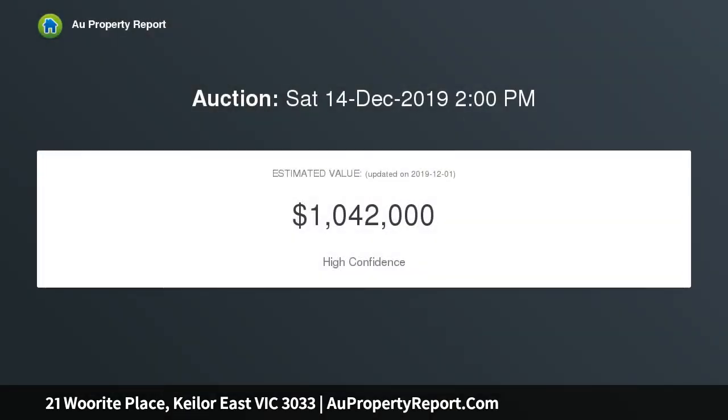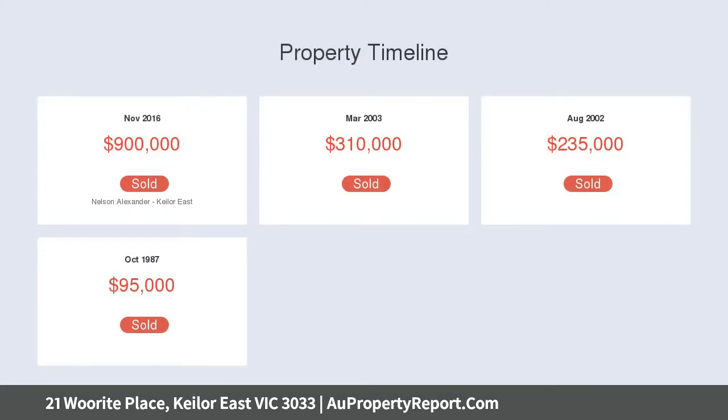All the hard work is done for you, comprising 3 generous bedrooms, central bathroom, spacious living and dining, modern kitchen and side drive access to the lock-up garage.